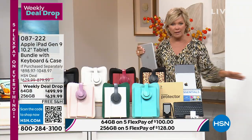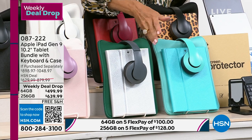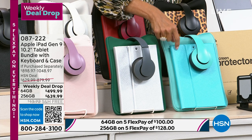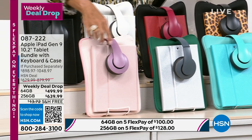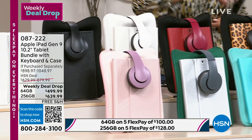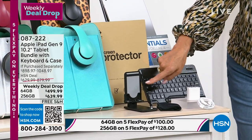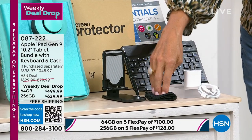Everybody gets all the goodies: two cases — a neoprene case and a folio-style case with a wireless keyboard inside — plus headphones are included. The silver comes with an evergreen neoprene case; rose gold comes with a purple headset; there's also black, white, red, and animal print. You also get a screen protector, the wireless keyboard, a stylus, and a stand to prop your iPad up and watch a movie.